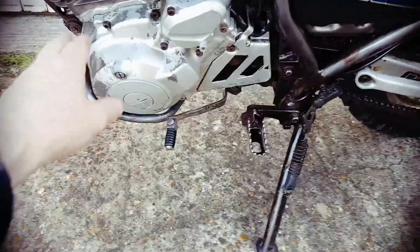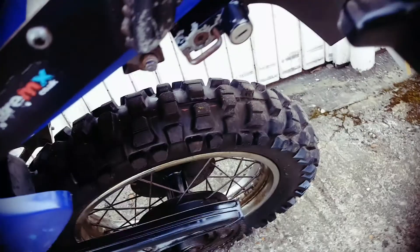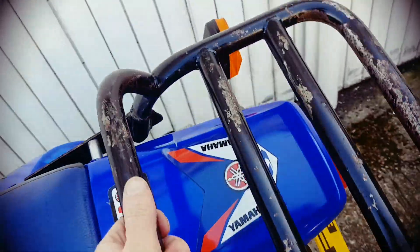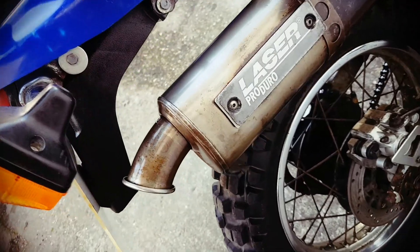The paint's come off on the engine, as we can see here. Rear tyre's pretty good. It's got a nice big robust carrier on it. It's got an aftermarket exhaust end on it.